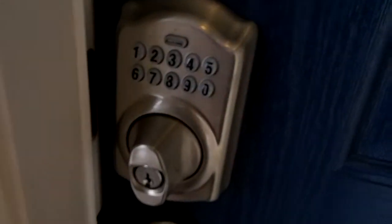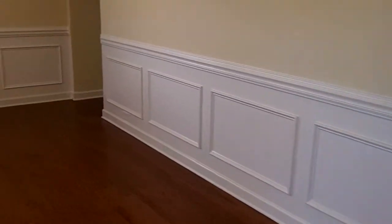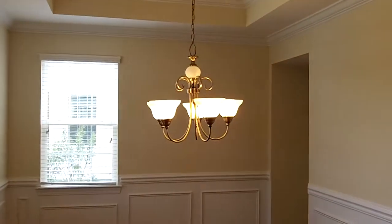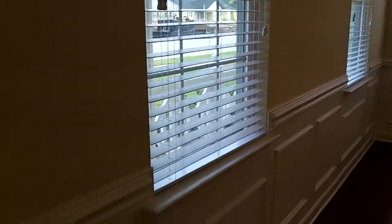It has a keyless entry. When you walk in, there are hardwood floors throughout this home, with chair rail and picture rail frame molding. There's a chandelier in the dining area — somebody specifically wanted me to point that out. This house comes with everything: blinds on the windows, all the appliances.